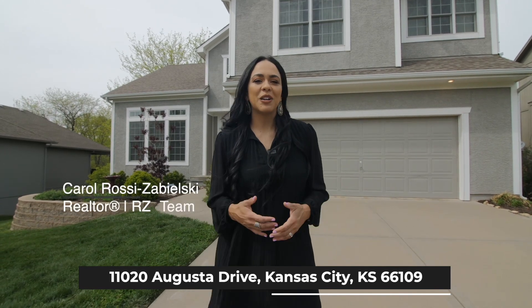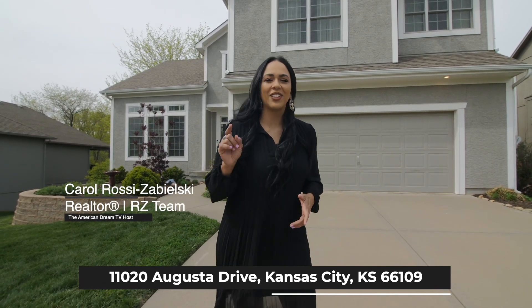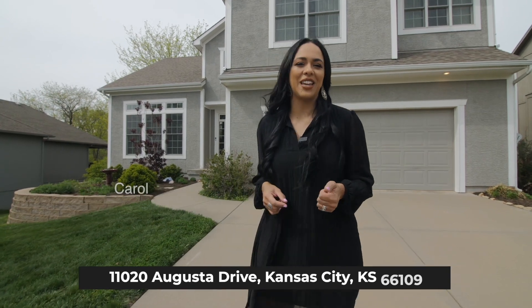I'm Carol Ross-Zabelski with the RZ Team with Compass Realty Group, and I would like to invite you to come tour this one with me. Let's go.